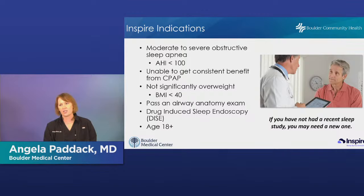Inspire indications were just recently expanded. It's indicated for anyone with moderate to severe obstructive sleep apnea. Currently most insurances are covering up to an AHI of 65, and approval was just granted to go up to 100 — insurances are expected to follow. You also have to have tried CPAP first, and there's a BMI requirement currently around 32 to 35, though that was also just increased. These indications have been expanded because studies show patients with higher BMI or higher AHI are still getting benefit from Inspire.